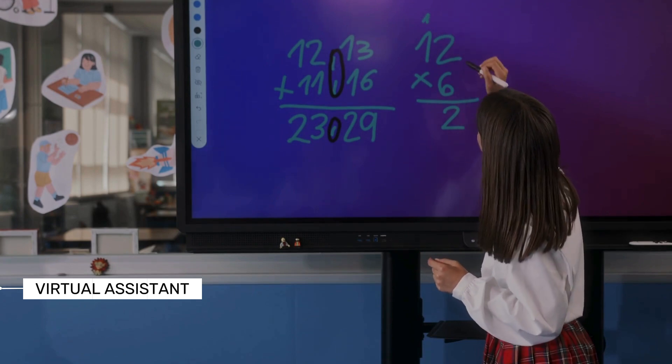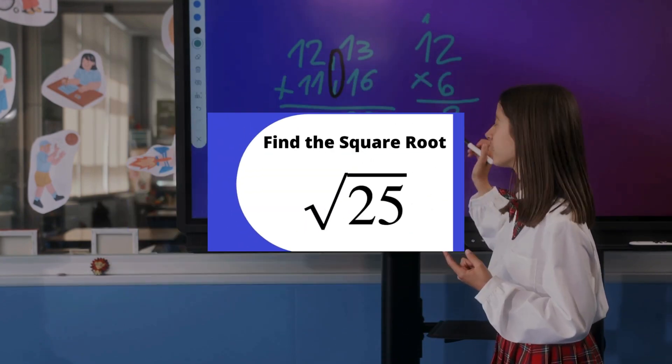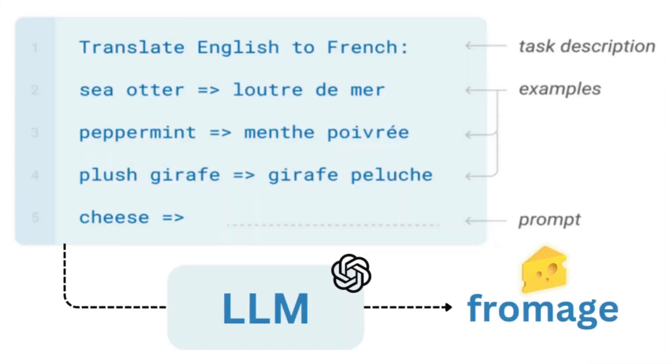For example, consider the following scenario. Context: You are a virtual assistant helping a user with math problems. Instruction: Calculate the square root of 25. In this case, in-context learning empowers the virtual assistant to comprehend the user's request based on the provided instruction, enabling it to perform the task without needing explicit programming for square root calculations.